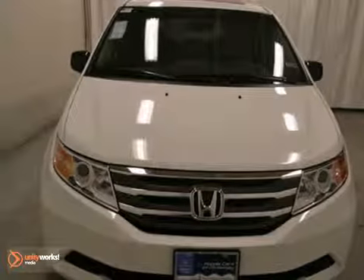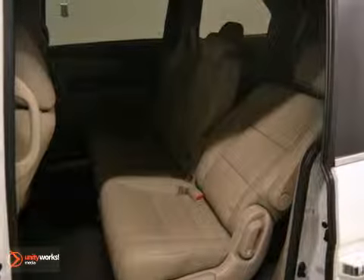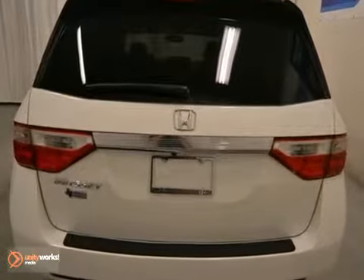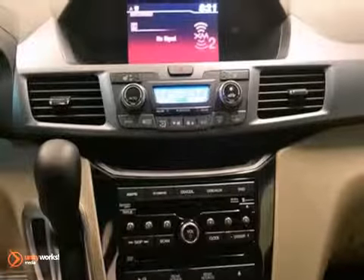Whether it's kids or cargo, this 2013 Honda Odyssey EXL can deliver everything in comfort and convenience. It features brake assist, climate control, and dynamic stability. Plus, with a backup camera, moonroof, and full factory warranty, this minivan provides everything you need.